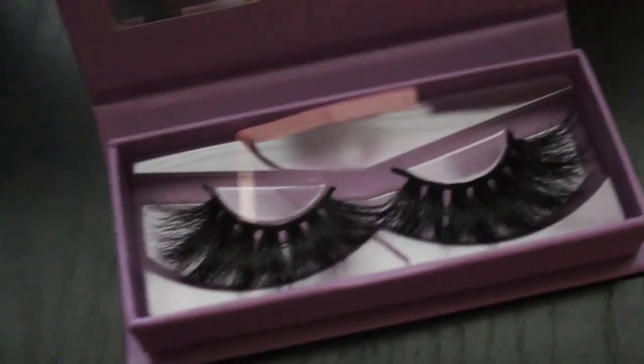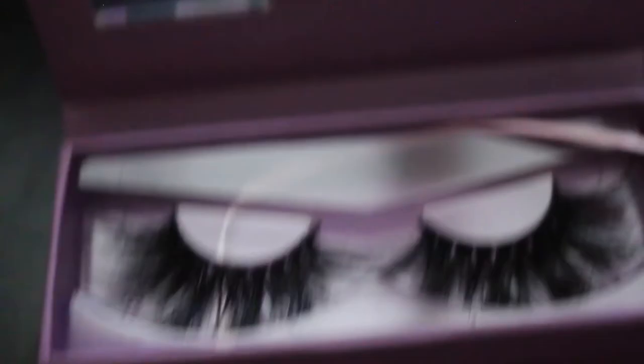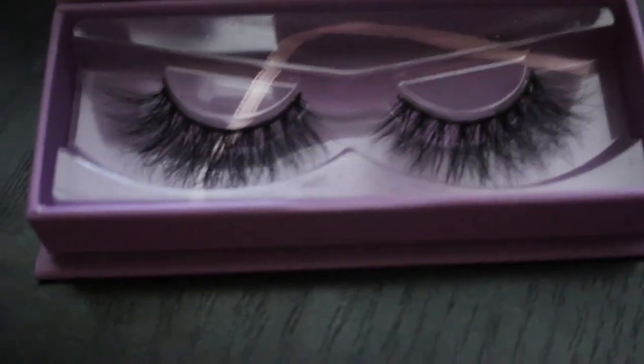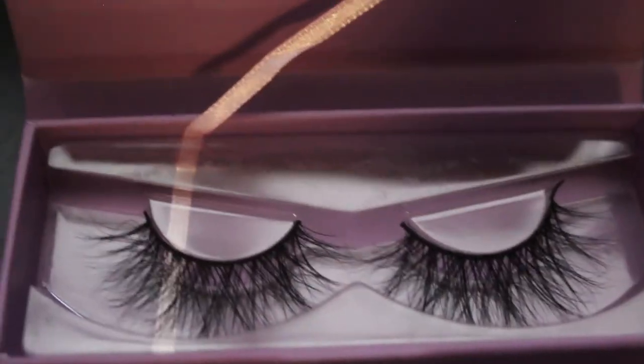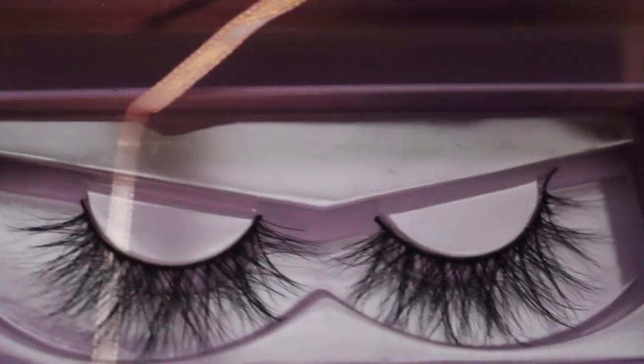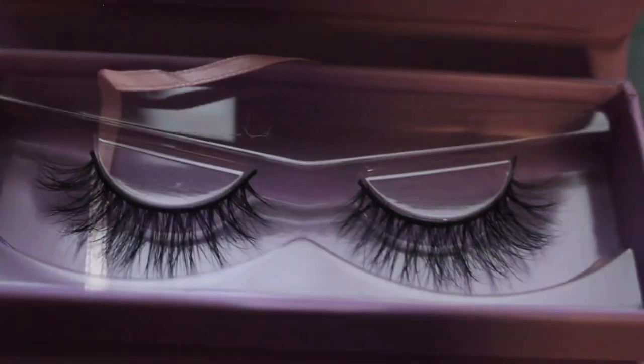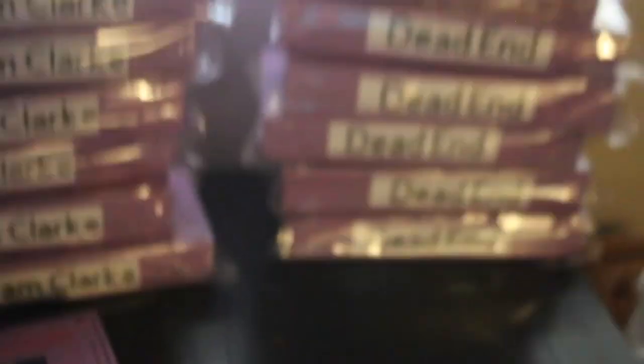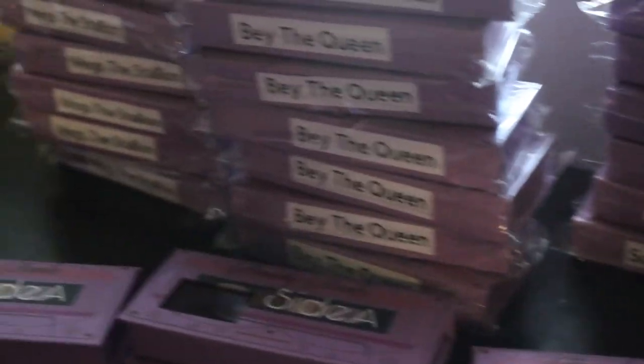The first lash style we have is Meg Thee Stallion, next we have Be Thee Queen, then we have Scurston Texas, next is Herm Clark, and lastly we have Dead End. That's all of our lashes — be sure to check the description box down below to shop the website. If you like this video, give us a thumbs up, share it, and I'll see you in my next one. Bye!